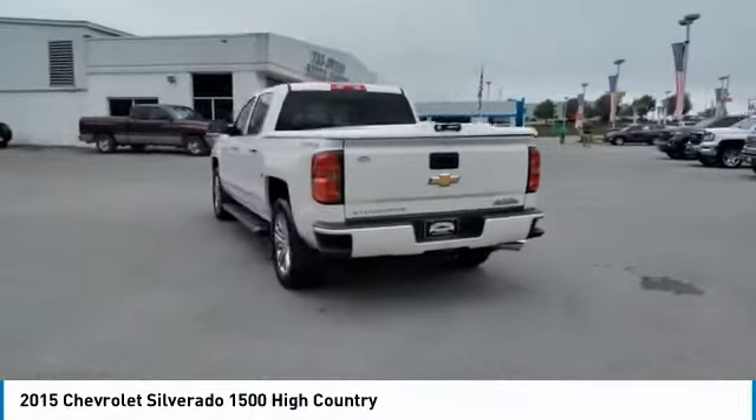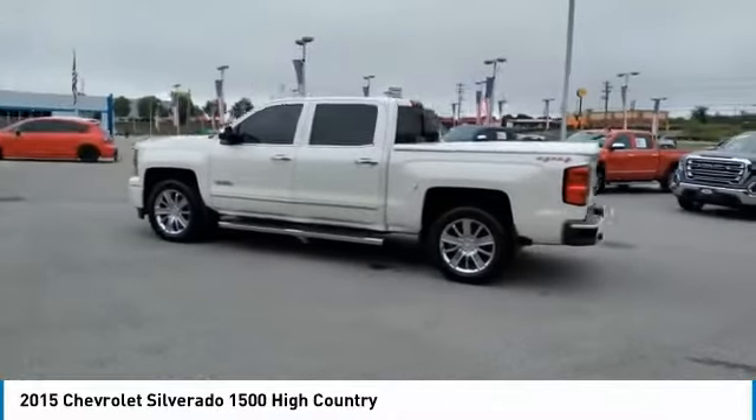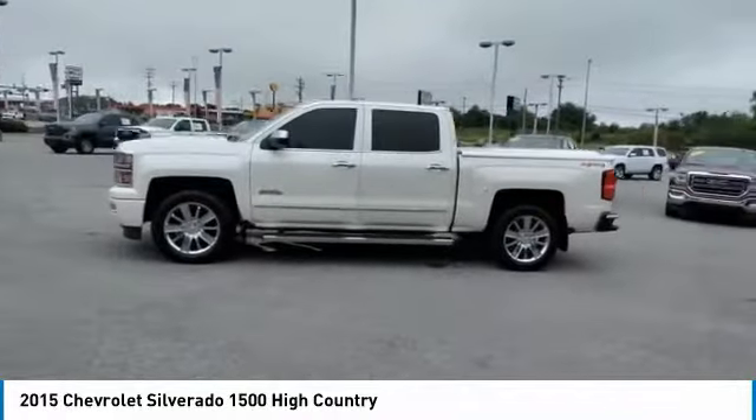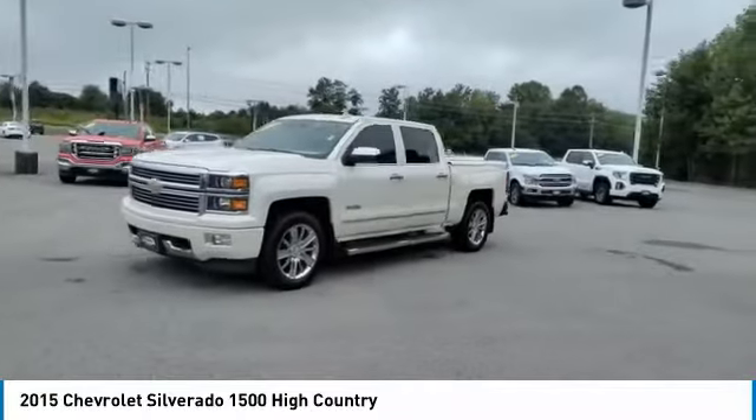Sliding rear window, towing package, heated side mirrors, traction control, daytime running lights, remote keyless entry, fog lights, mirror memory, navigation system, security system.